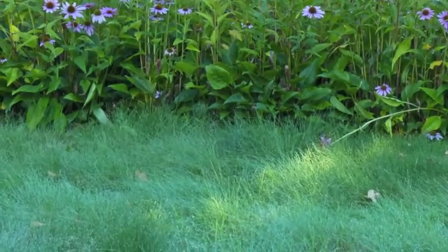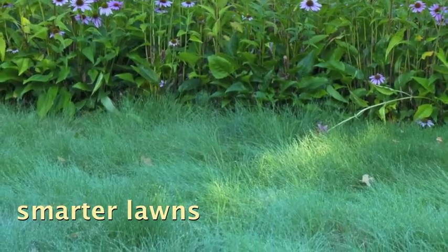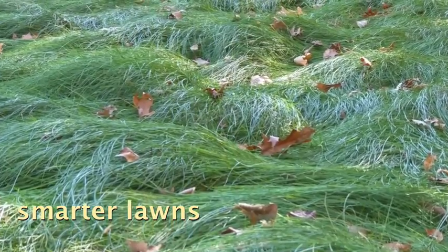Ann and Roger's low-care lawn uses half the water of standard turf grass, while Peggy only mows hers once a year.